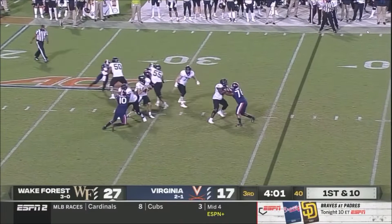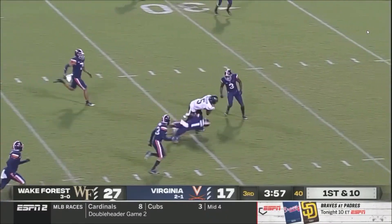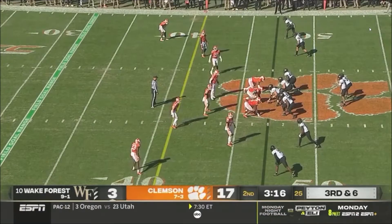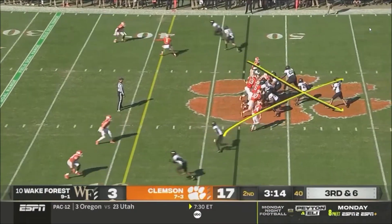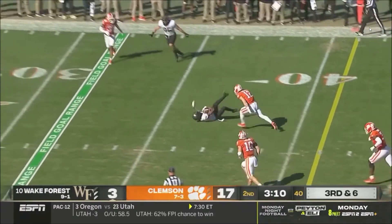On first down, Hartman steps up in the pocket, delivers a strike, caught at the 41. Right now it's looking like pressure here, and there it comes. Across the middle, Roberson, and that's a chain mover, tripped up.